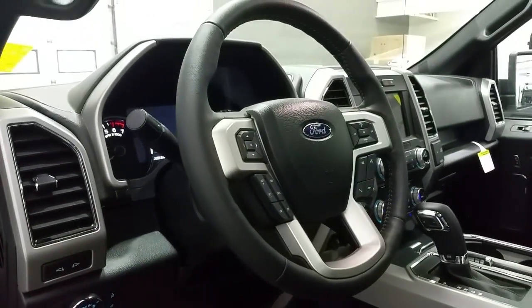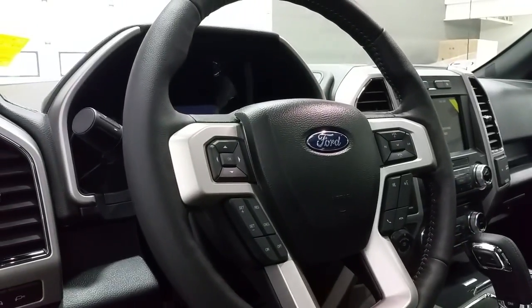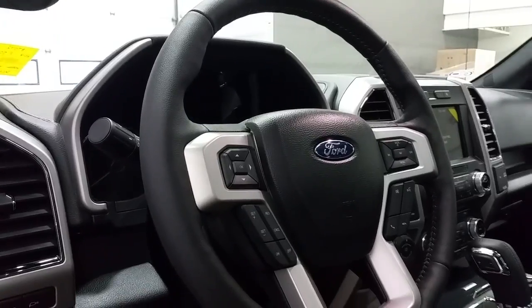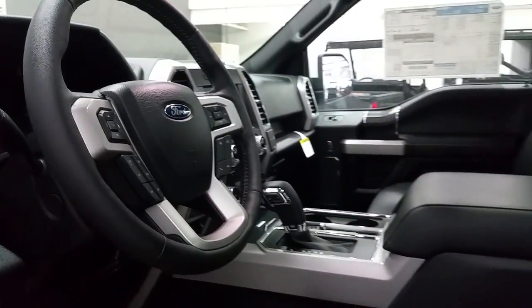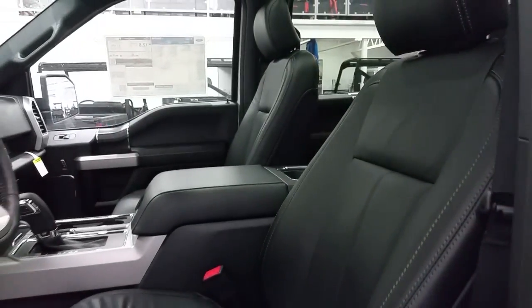A heated steering wheel that also has power controls, offering cruise control, driver's airbag, trackpad for a digital information center, media center controls and SYNC voice activated controls, a console shift lever, a leather wrap center armrest for storage and comfort, and black leather seating for five.